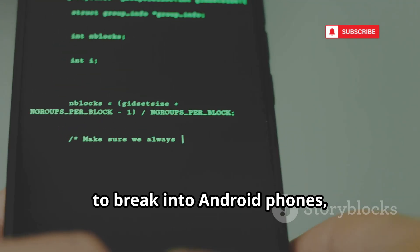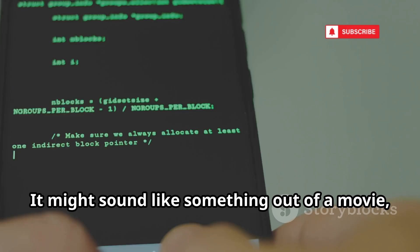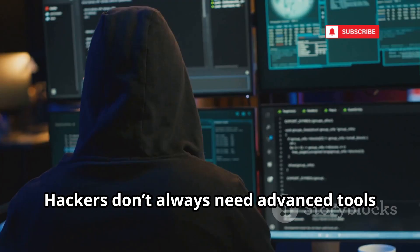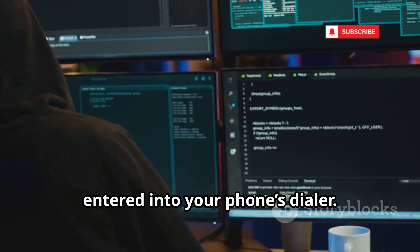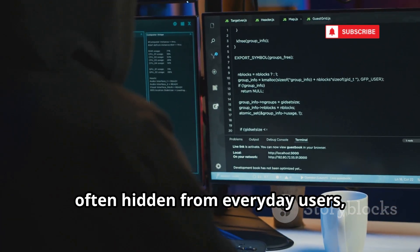Have you ever wondered how hackers manage to break into Android phones, sometimes in just a matter of seconds? It might sound like something out of a movie, but the reality is even more shocking. Hackers don't always need advanced tools or complicated software. In fact, sometimes all it takes is a simple secret code entered into your phone's dialer. These codes, often hidden from everyday users,